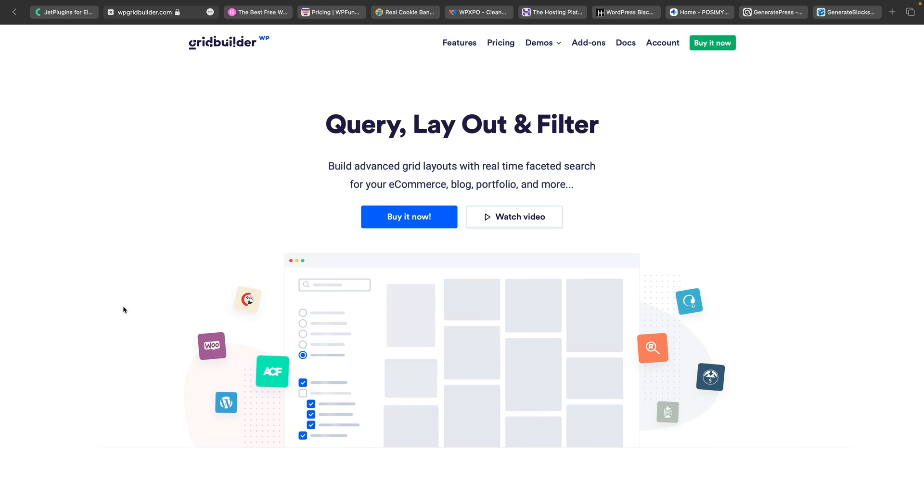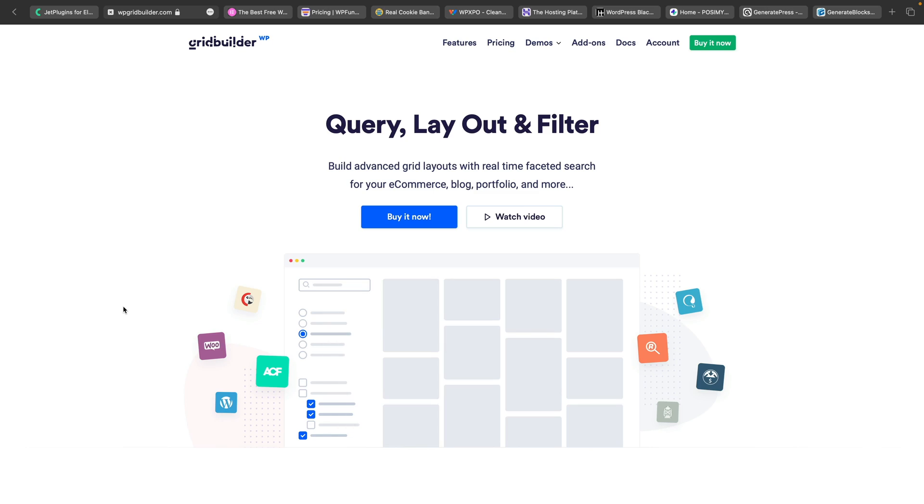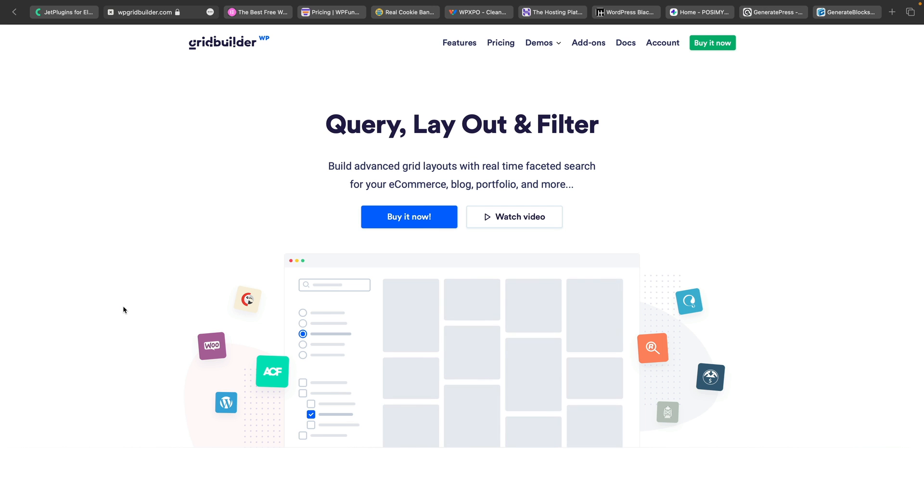Next on the list is GridBuilder WP. This is another tool that I think is incredibly powerful. Even if you only want to use the filtering and facet side of things alongside the tools you already use, this opens up so many possibilities. You can get up to 50% off the plans, and there's also a lifetime deal that only comes around during Black Friday and summer sales — it's not available all the time. GridBuilder WP is very easy to get started with, has some great designs, and is very fast as well.